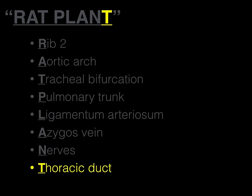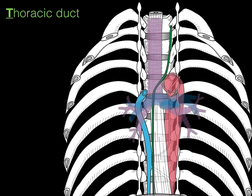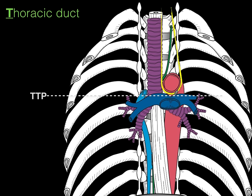Finally, T is for the thoracic duct — the thoracic lymphatic duct. It arises from the cisterna chyli in the abdomen, passes deep to the diaphragm, and courses up in the very back of the thoracic cavity. At the level of the transverse thoracic plane, it crosses from the right to the left side of the vertebral body, then ascends and dumps into the left subclavian vein. The key point: the thoracic duct courses from right to left at the transverse thoracic plane.